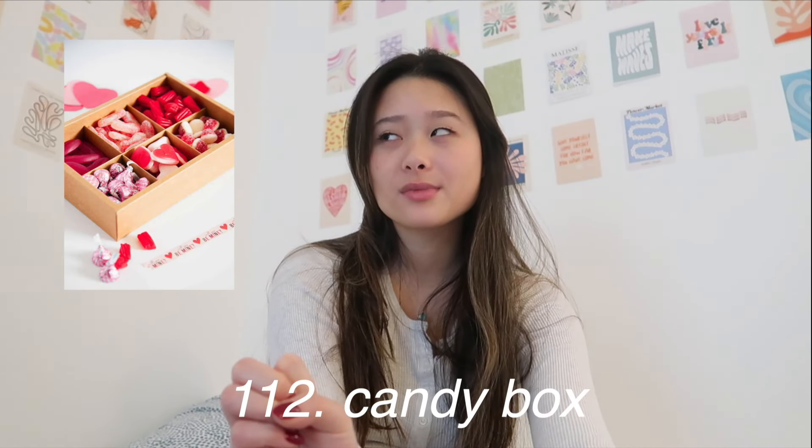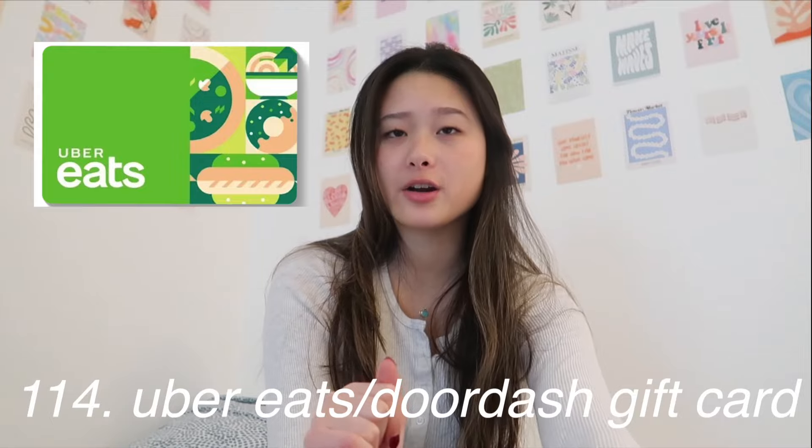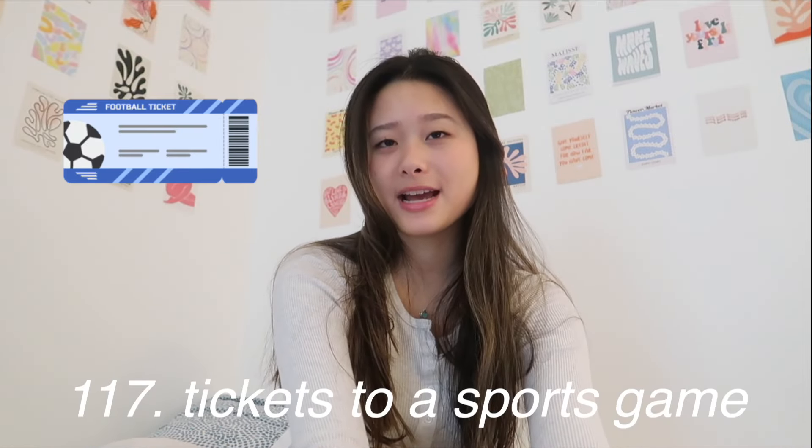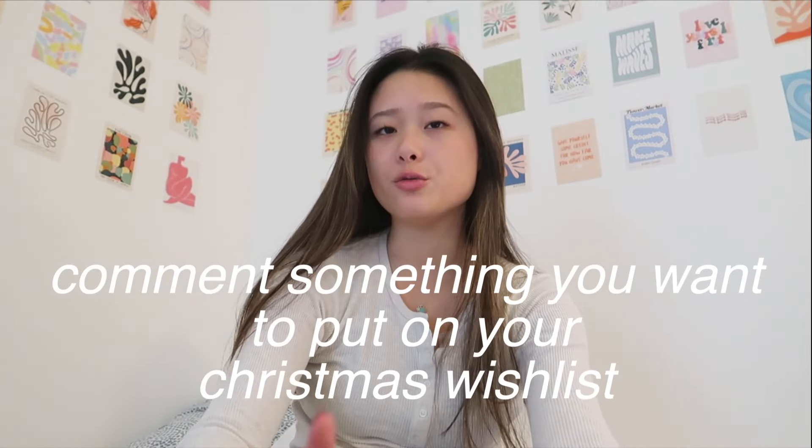My last section is food because I love food! First is Truff — I was addicted to these on my college campus. A Crumbl Cookies gift card or just Crumbl cookies in general. A candy box — they're sold online, they're expensive but have the cutest candies, or you could make one yourself. A Starbucks or Dunkin' gift card, an Uber Eats or DoorDash gift card — especially if you're in college. And then a Barnes and Noble gift card, concert tickets, and tickets to a sports game. I hope you guys enjoyed this video and found it useful — comment down below something you want to put on your Christmas wish list, and I'll see you guys in the next video!